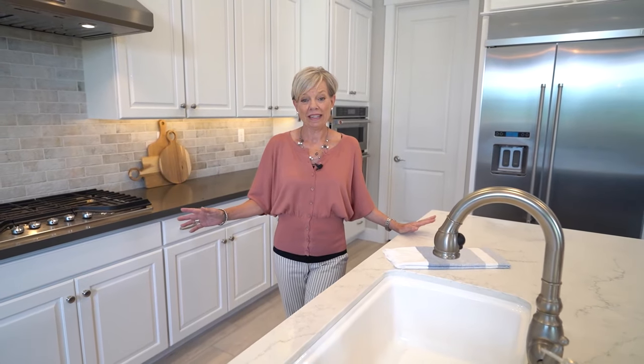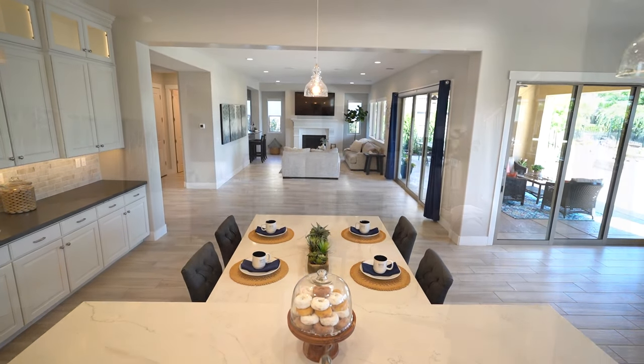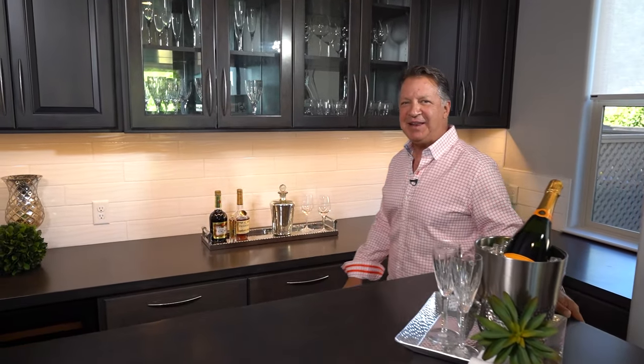With all this counter space, two sinks, and high-end appliances, you could host a cooking show in this kitchen. Walls and windows keep the great room light and bright, and entertaining is a blast with this walk-behind bar.